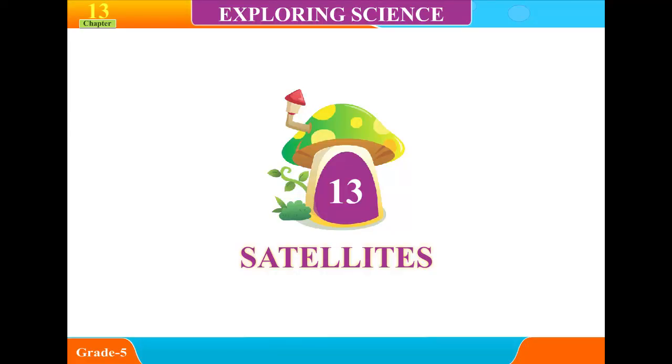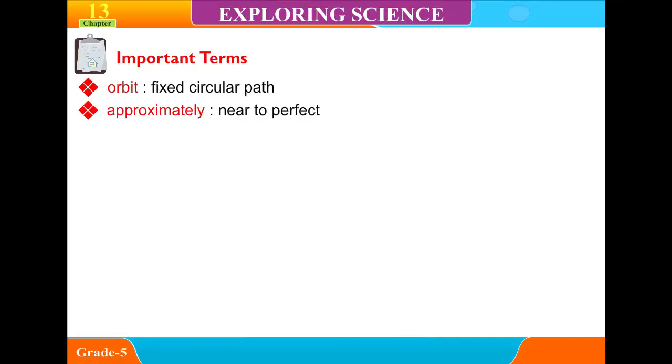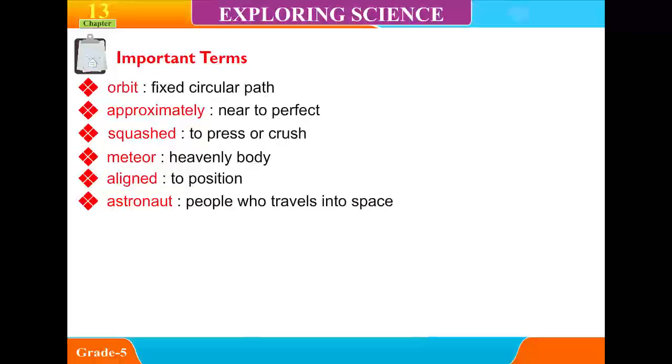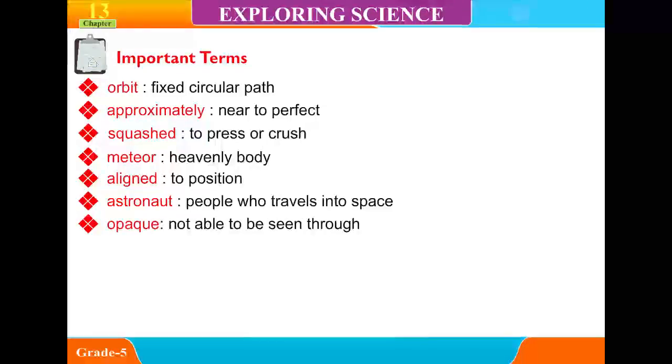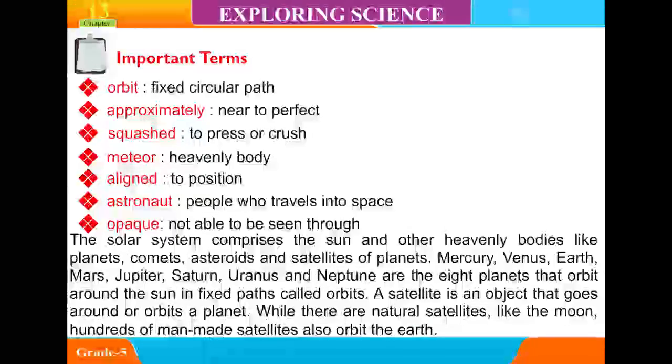Chapter 13: Satellites. Important terms include orbit — a fixed circular path; approximately near to perfect squashed (elliptical); meteor; heavenly body; aligned; astronaut — people who travel into space; and opaque — not able to be seen through. The solar system comprises the sun and other heavenly bodies like planets, comets, asteroids, and satellites of planets.